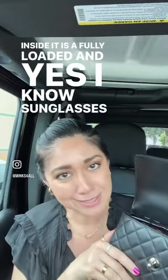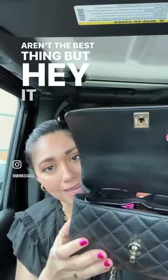Peep it out inside — it is fully loaded. And yes, I know sunglasses on top aren't the best thing, but hey, it is what it is.